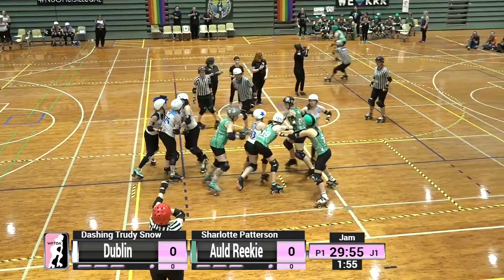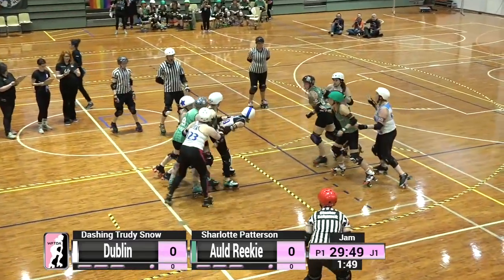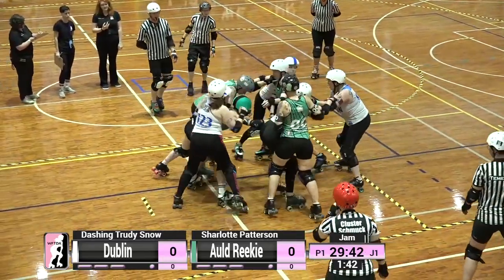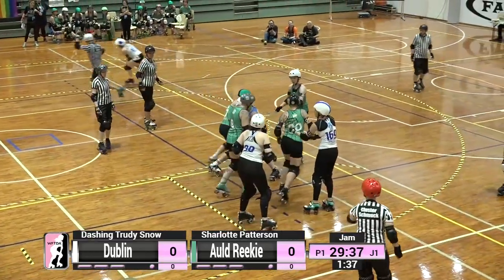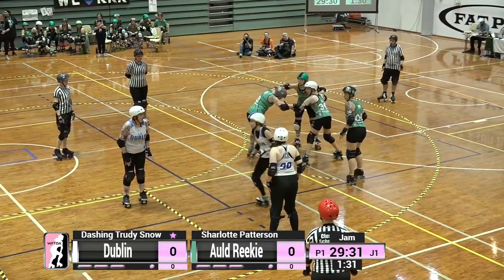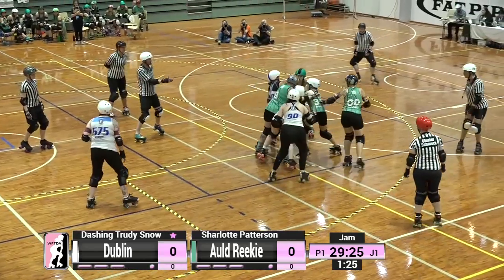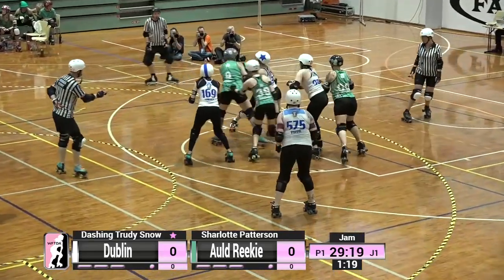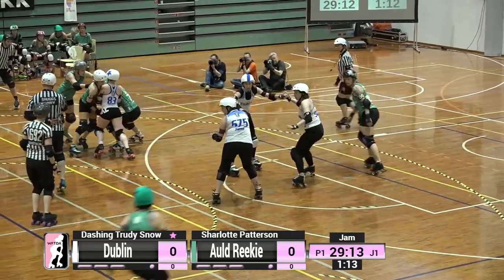Charlotte Patterson does not get lead and immediately visits the penalty box for a track cut. This is quite a common penalty for jammers and also gives the opposing team a power jam. Dashing Trudy Snow is now the unopposed jammer on track. She leaps through the pack and picks up lead jammer status for Dublin. Dashing Trudy Snow is on a scoring pass — she'll score one point for the hips of every blocker they pass on track.